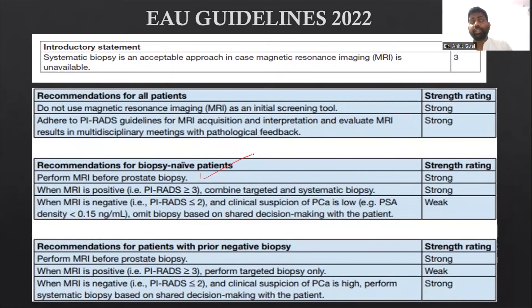Whenever we find an MRI with a PIRADS score of 3 or more, we should always plan both a targeted and a systematic biopsy. When MRI is negative and clinical suspicion of prostate cancer is low, we can omit the biopsy. If the patient has a prior negative biopsy, we should always perform an mpMRI and perform a targeted biopsy. When MRI is negative but clinical suspicion is high, perform systematic biopsy based on shared decision-making.